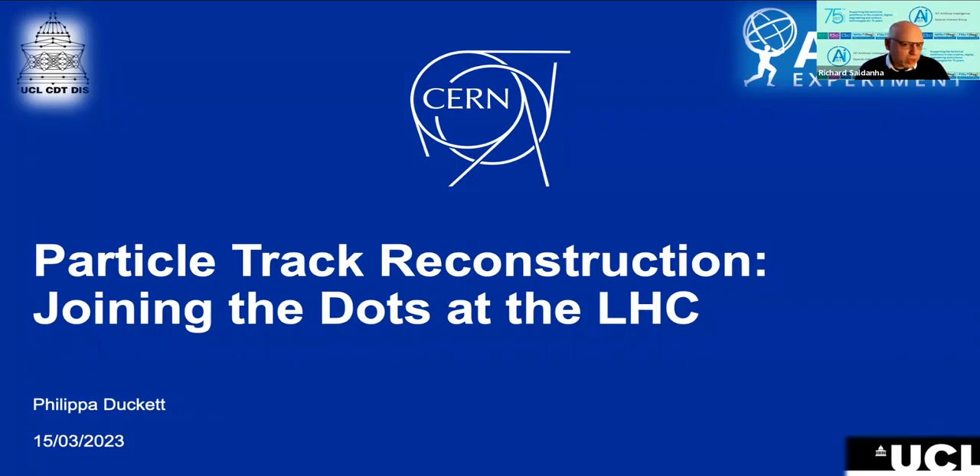The Large Hadron Collider is one of the most complex machines ever built by human beings. Its aim is to explore the fundamental building blocks that make up our universe by colliding protons at close to the speed of light, thereby converting this energy into showers of subatomic particles. I'm looking forward to what will surely be a fascinating seminar on particle track reconstruction, aimed at identifying the most promising LHC collision events for downstream analysis.